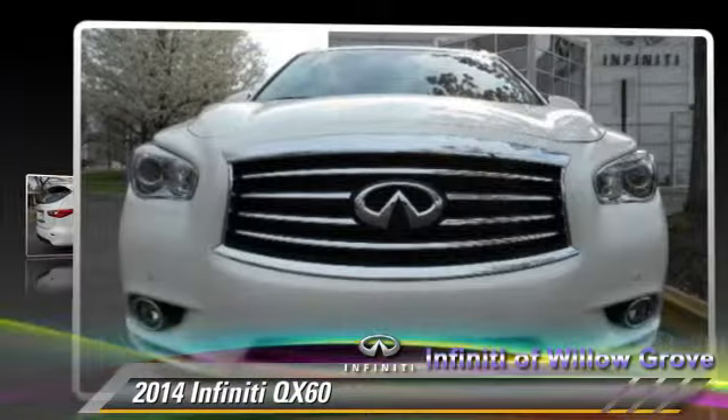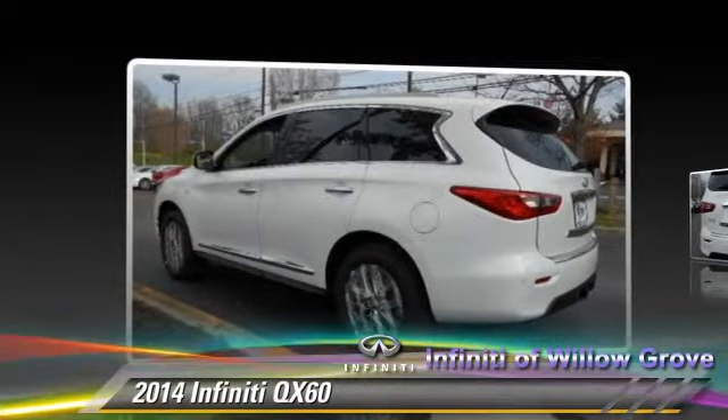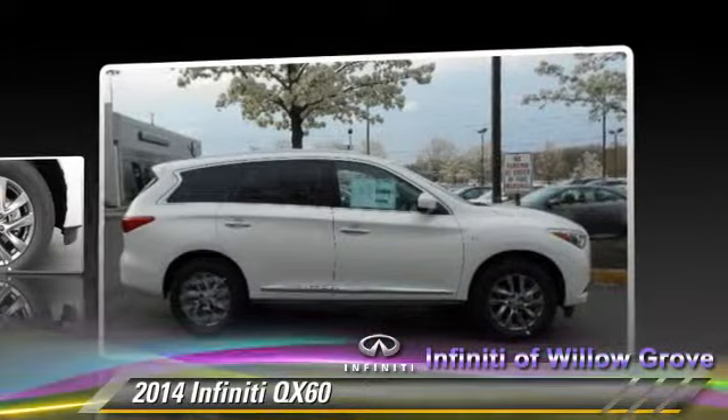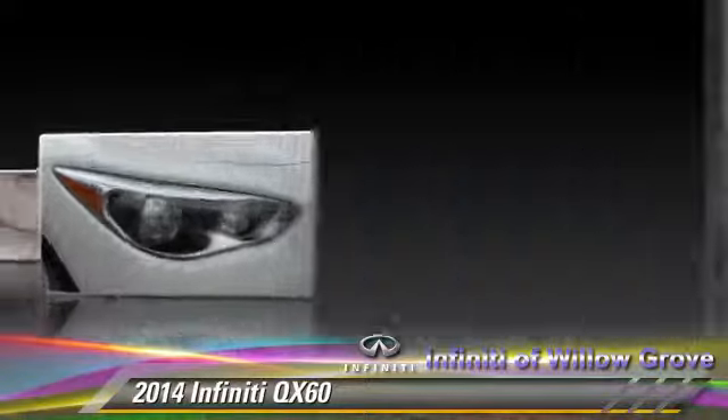Powered by a 3.5-liter V6 engine with a continuously variable transmission, this vehicle is well equipped. This Infiniti features keyless entry, rear spoiler, and all-wheel drive.